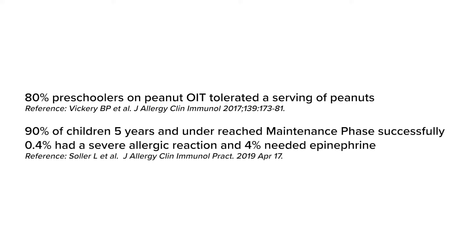In Canada, my colleagues and I published a safety study that showed that 90% of preschoolers five years and under reached the maintenance stage successfully. Only 0.4% had a severe allergic reaction and 4% needed epinephrine.